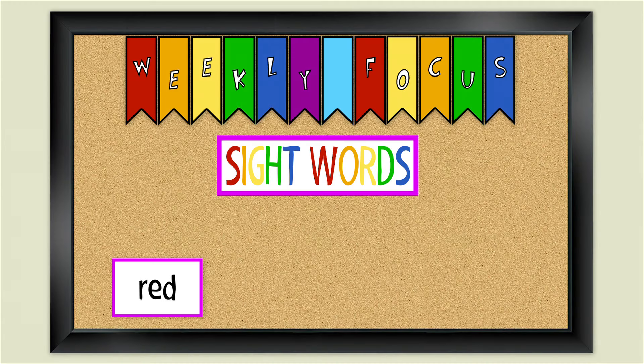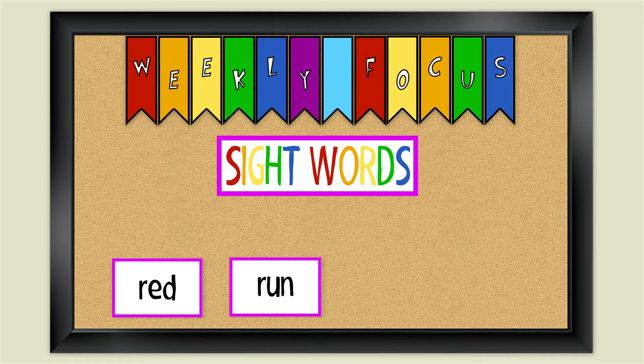Our next sight word is run. How do you spell the word run? R-U-N. Run. That's how you spell the word run.